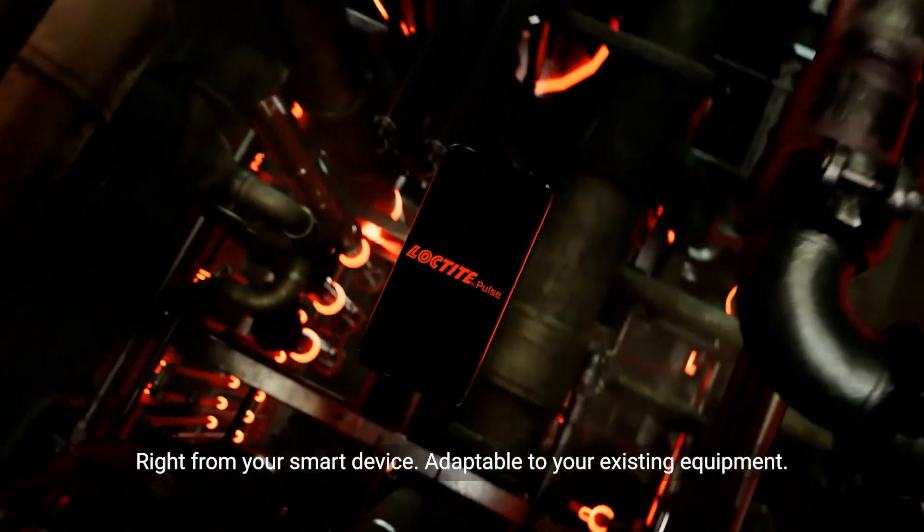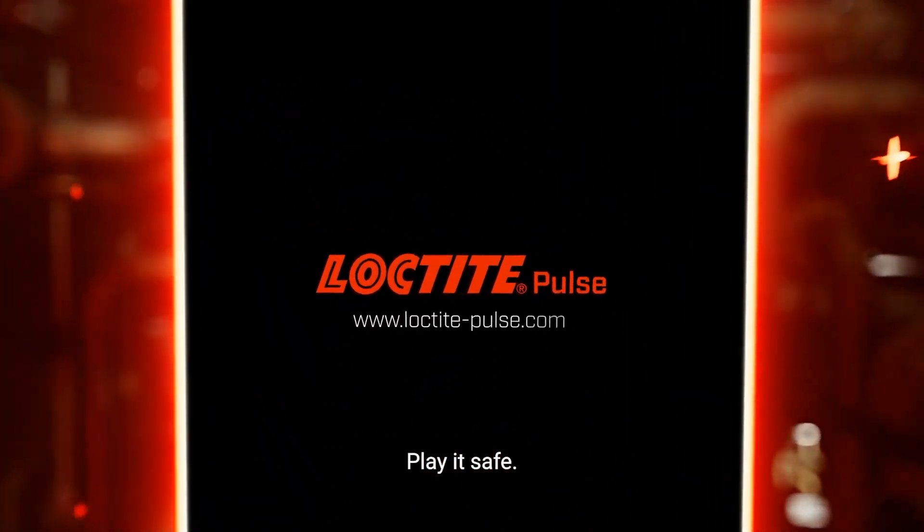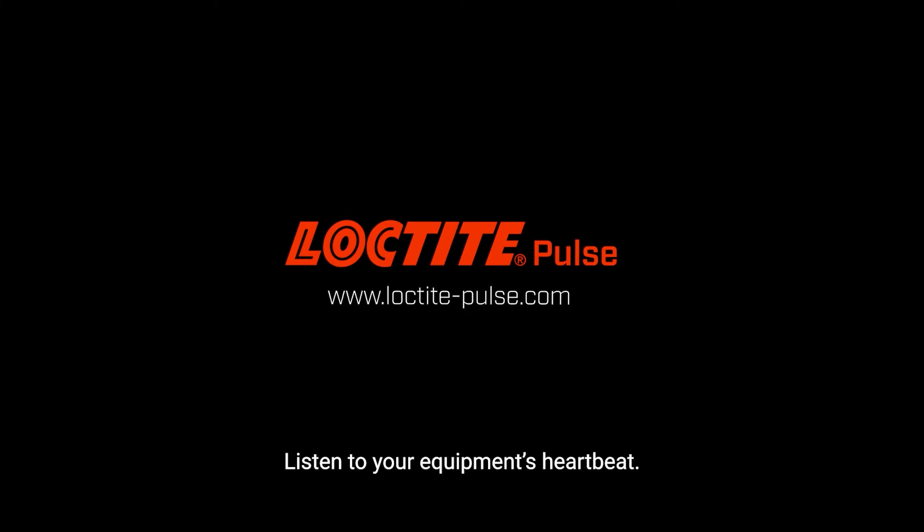Adaptable to your existing equipment. Play it safe. Listen to your equipment's heartbeat.